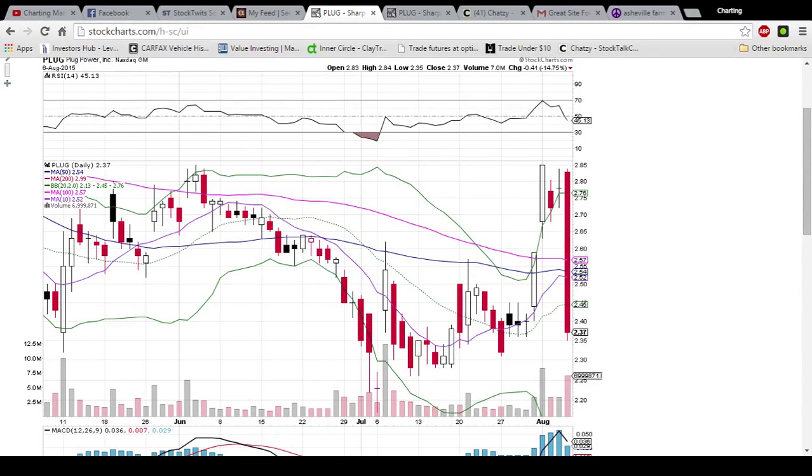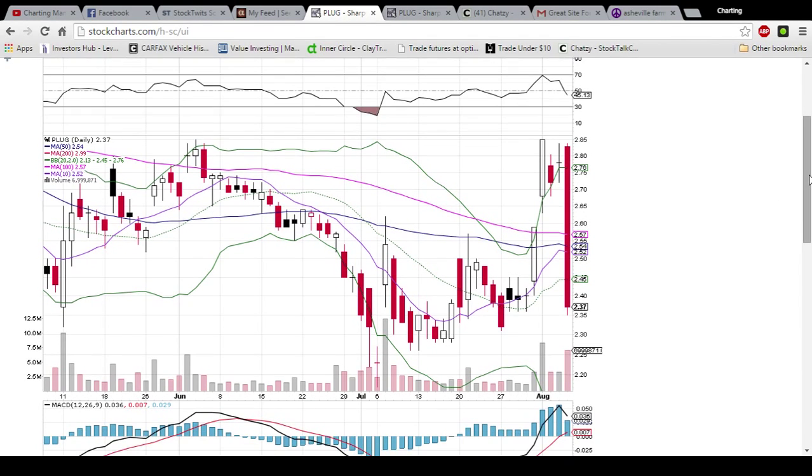Hey everybody, this is Charting Man Dan of thechartguys.com. If you look down in the description of this video, we have a link to our new website. We're offering a 10-day free trial. We're hanging out in the chat room looking to answer technical analysis questions. We've got our new live webcam every day with a 9:15 pre-market analysis, and we are looking to guide you on your path to becoming a more profitable charter or investor.